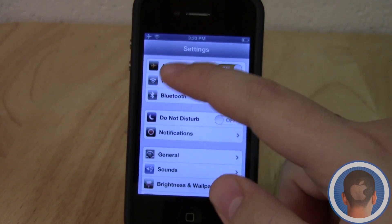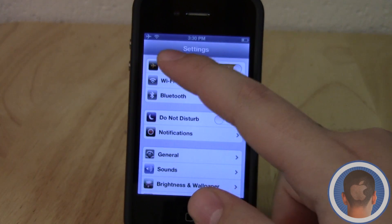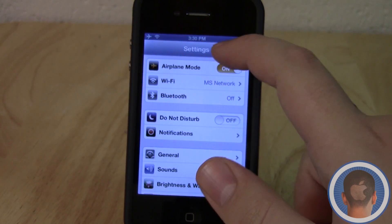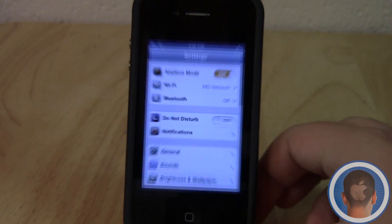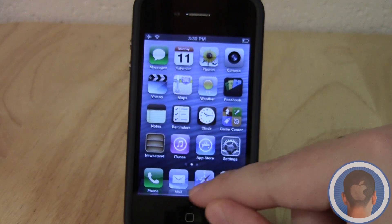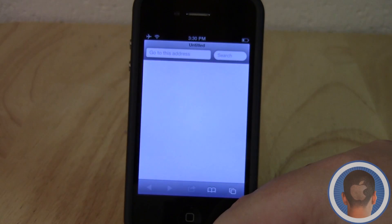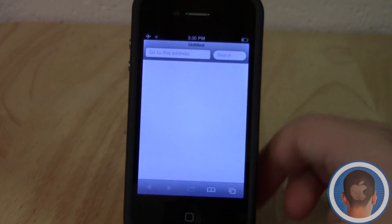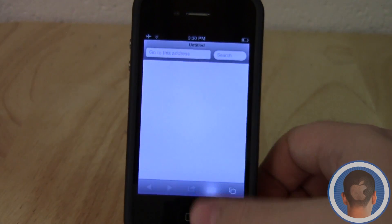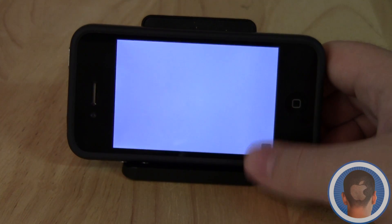If you go into Settings, you can see the title bars are a slightly different blue color and the status bar is also blue, so there are some user interface tweaks like that seen around the OS. The same thing is visible in Safari as well — it's a slightly different user interface. There's also a full screen mode in Safari; if we switch to landscape we can hit this button here and go full screen.